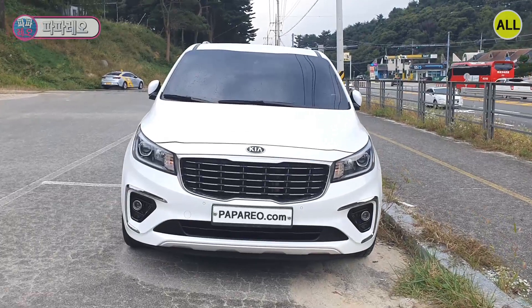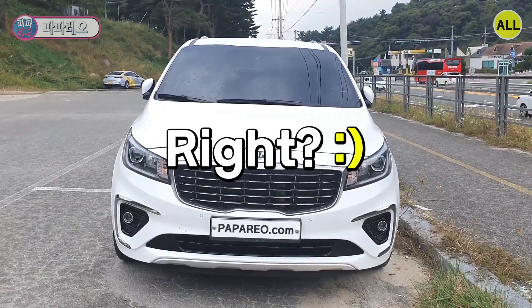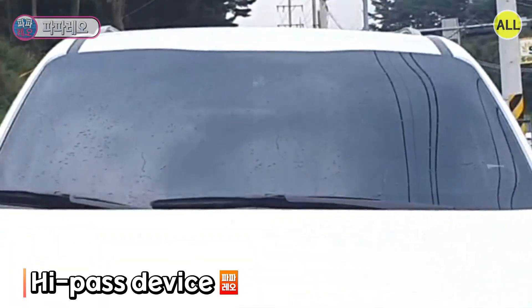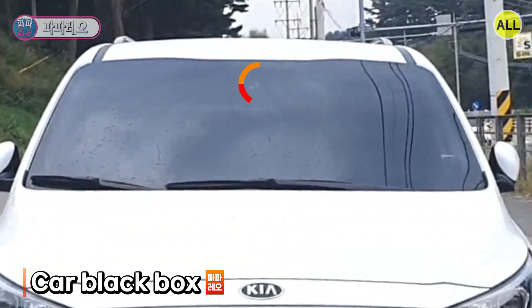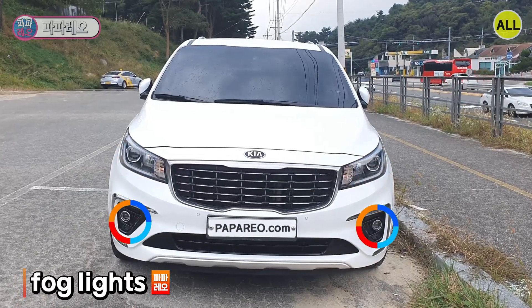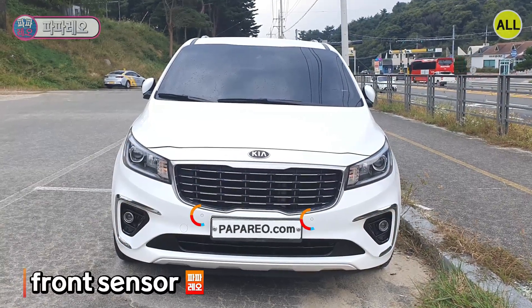This is the front of the new Carnival. It's very familiar, right? In the room mirror area, there is no hi-pass device. The black box is vaguely visible. Left and right headlights and fog lights are visible, and I can see the front sensor.